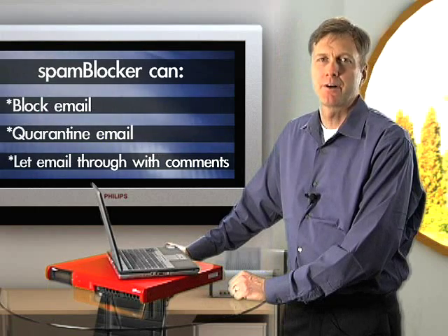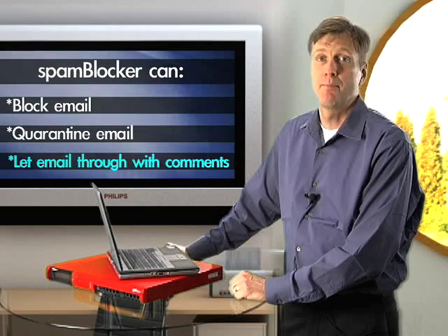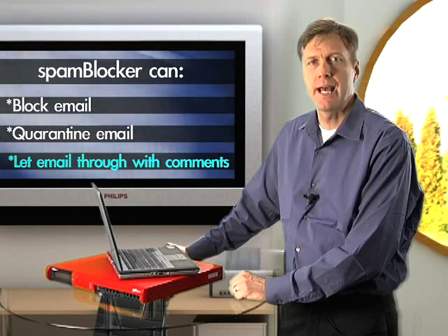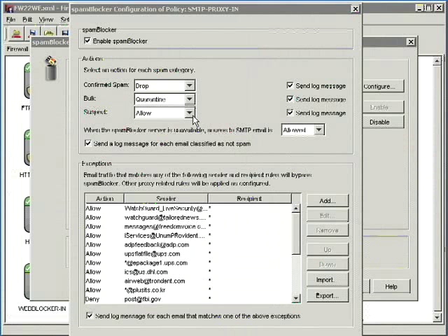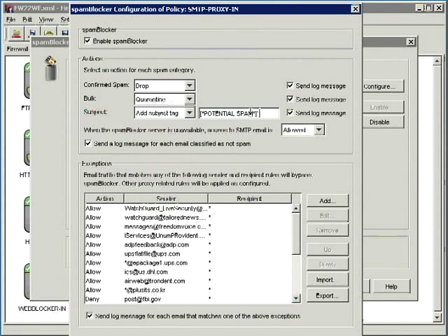The third thing SpamBlocker can do is allow messages through. They can either come in without comment, or SpamBlocker can add a remark in the subject line. You can tag the different categories of spam any way you want. The tags show up as character strings in an email subject line, which makes it easy to further sort spam using rules you set up on your mail server or on your email clients.